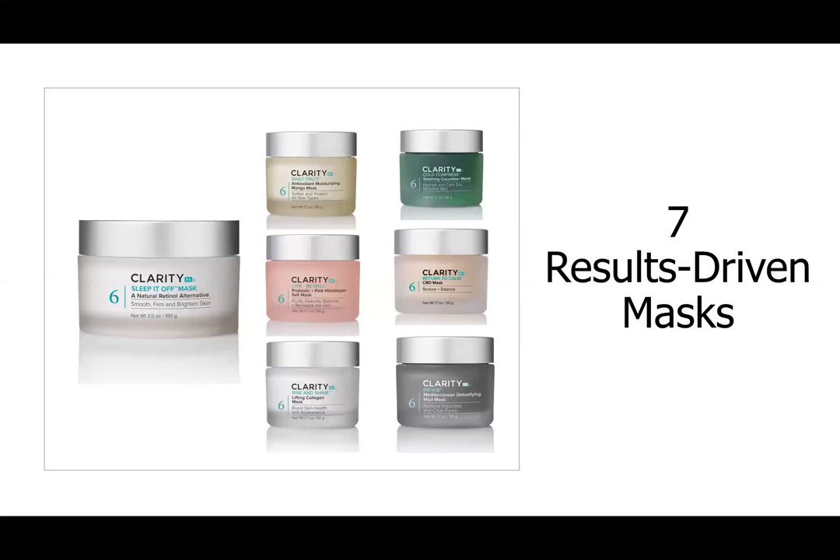Within our line we have seven different mask options to choose from. I'm going to go through each one individually, and then we'll finish the webinar with tips and tricks from the professionals — different customization opportunities. One important note: customization will be for at-home use only. In the treatment room, you have access to all seven results-driven masks, but it is important that you follow ClarityRx protocols. When clients go home, you can recommend weekly use and tailor it to their specific concerns.